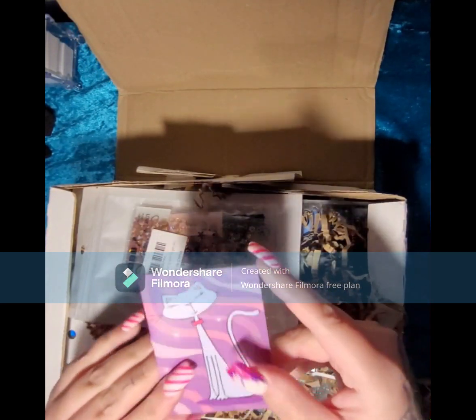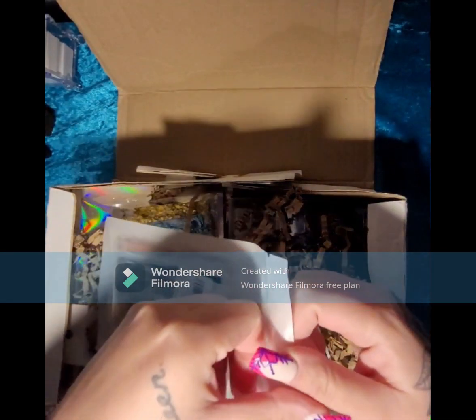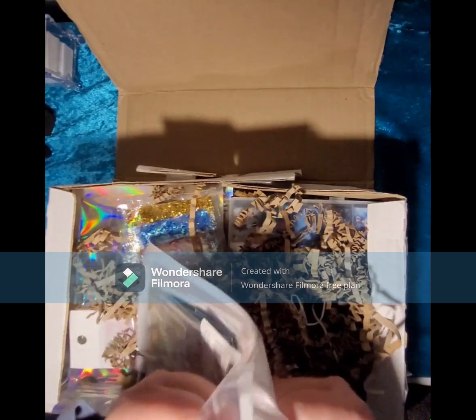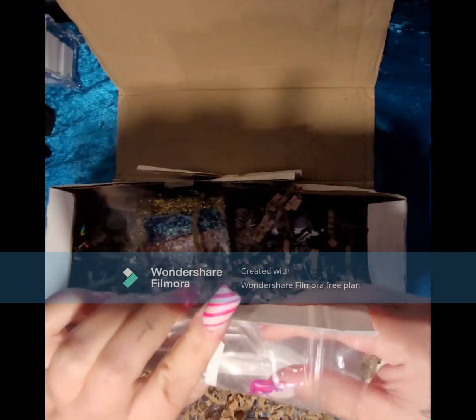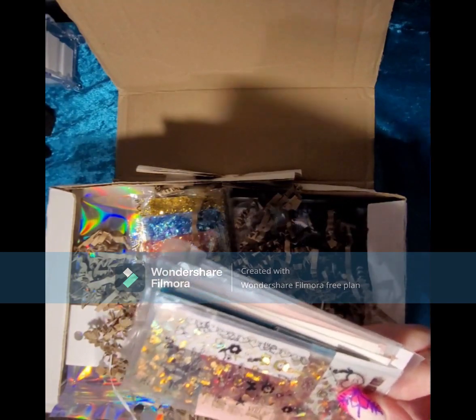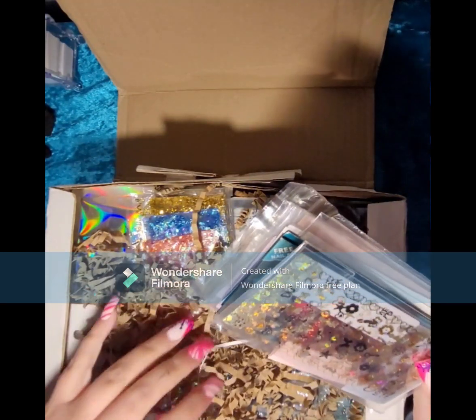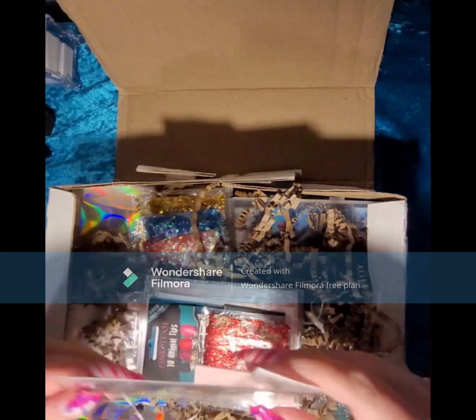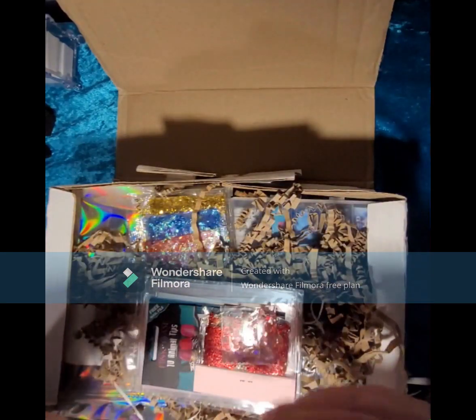There's a lovely note in here. This was in lovely wrap and paper as well. First we have some stickers. I'm so glad it's not styrofoam — I just really hate it.